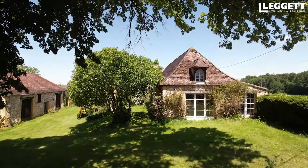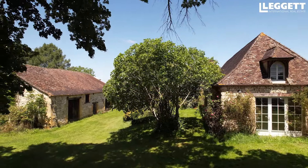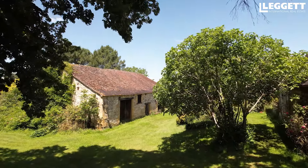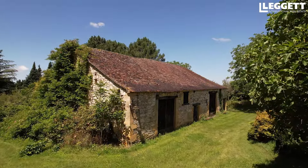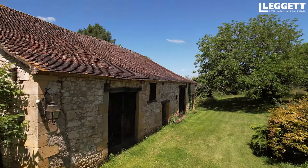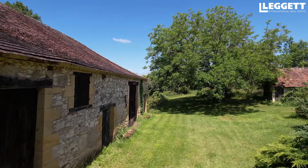On a trois bâtiments ici. On a la maison principale qui est vraiment très très joli à l'intérieur, mais on a un potentiel de développement extraordinaire avec cette très belle grange. Au niveau de l'architecture, des pierres, c'est vraiment typique de la région. La petite maison en face, quand je vois l'extérieur, le potentiel — tout de suite j'imagine touristique.